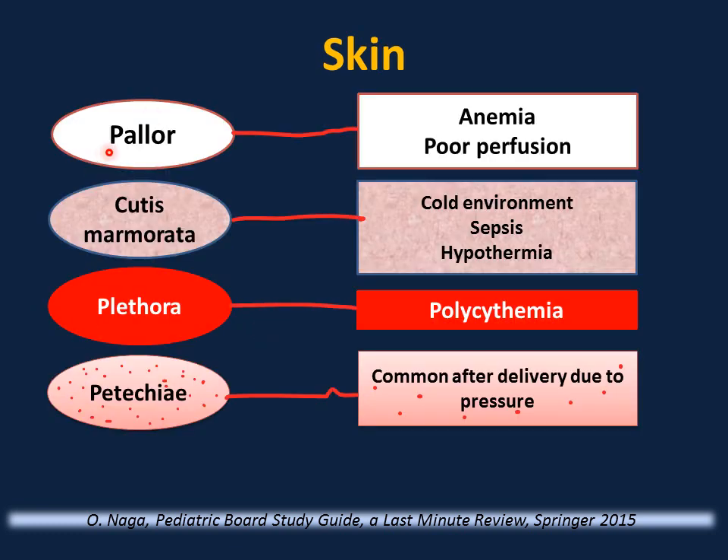When examining a newborn, look carefully at skin color. Pallor suggests anemia or poor perfusion — ask about abruption or placenta previa. Mottled skin (cutis marmorata) suggests a cold environment; warm the baby. Sepsis and hypothermia can also cause cutis marmorata. Deeply red skin (plethora) — check hemoglobin and hematocrit; polycythemia can cause this. Watch for jaundice and hypoglycemia, and ask about maternal diabetes.